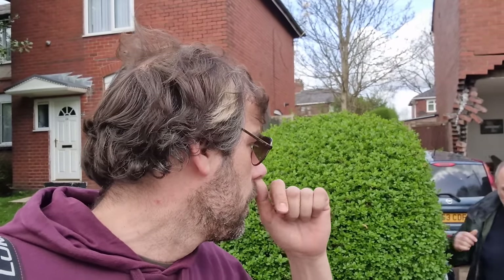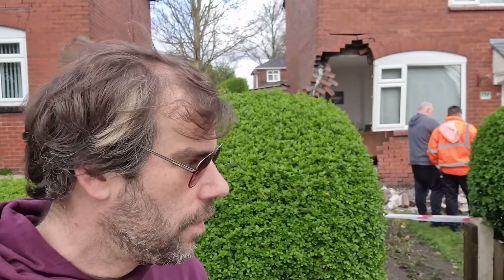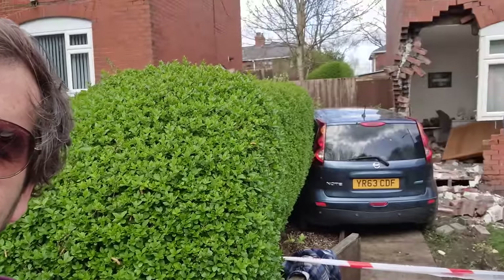Good morning everyone, welcome to Highfield Road in Bolton, Greater Manchester. Last night a car drove at some incredible speed and came barreling down Highfield Road. The little Nissan decided to try and make love to the house sideways.